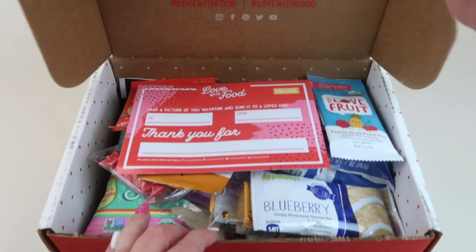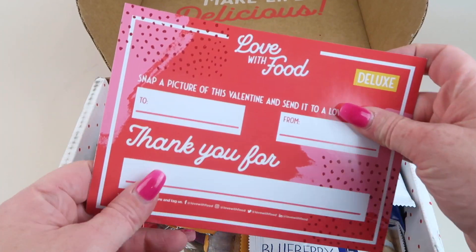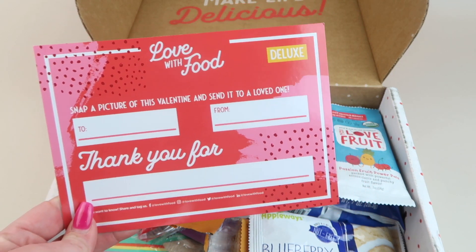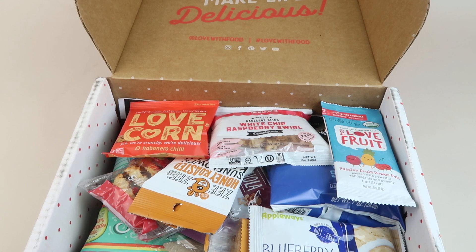Here's my box. I do personally subscribe to this one. It says 'Send a picture of this Valentine and send it to a loved one — thank you for...' and then fill in the blank.